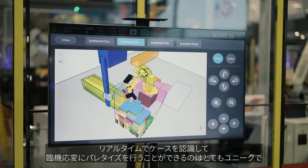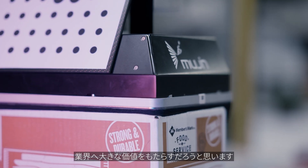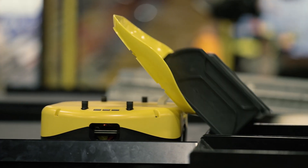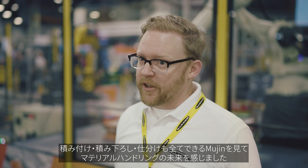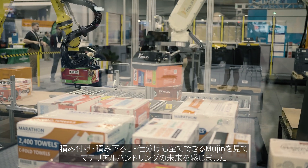Mugen's ability to palletize and identify the cases on the fly is unique, and that's something that is going to be of great value in the industry. The fact that Mugen can do all different kinds of robotics applications — not just a single application, but palletizing, depalletizing, bulk rotation — all of it sets Mugen apart right now. This is the future of material handling.